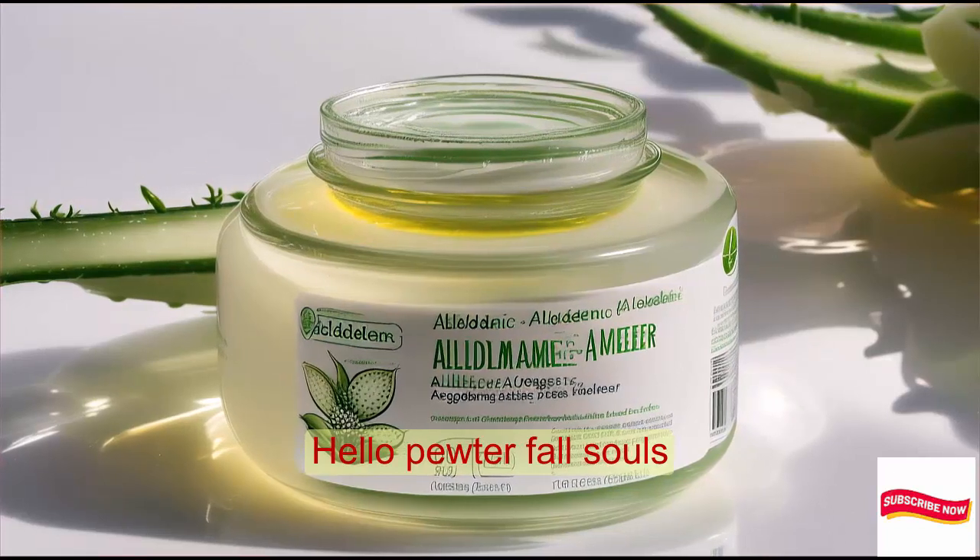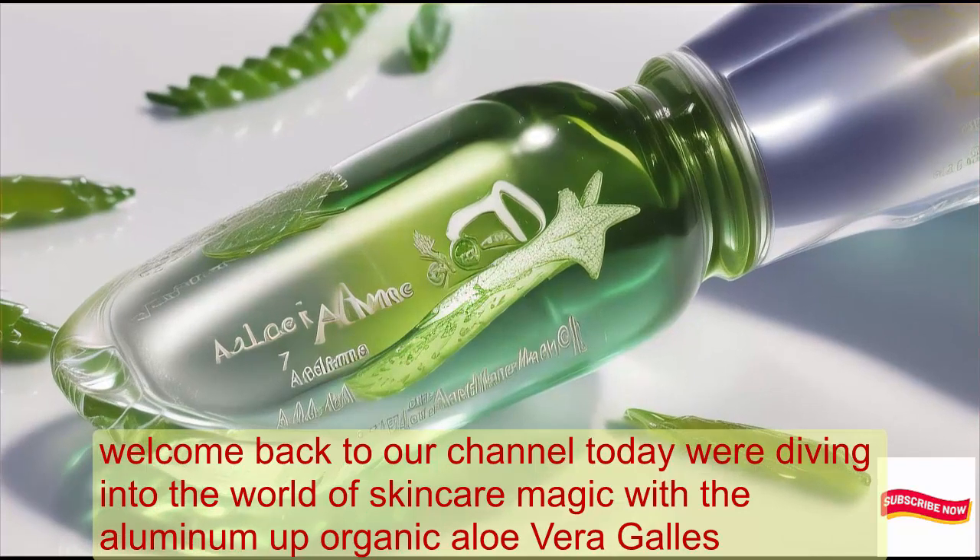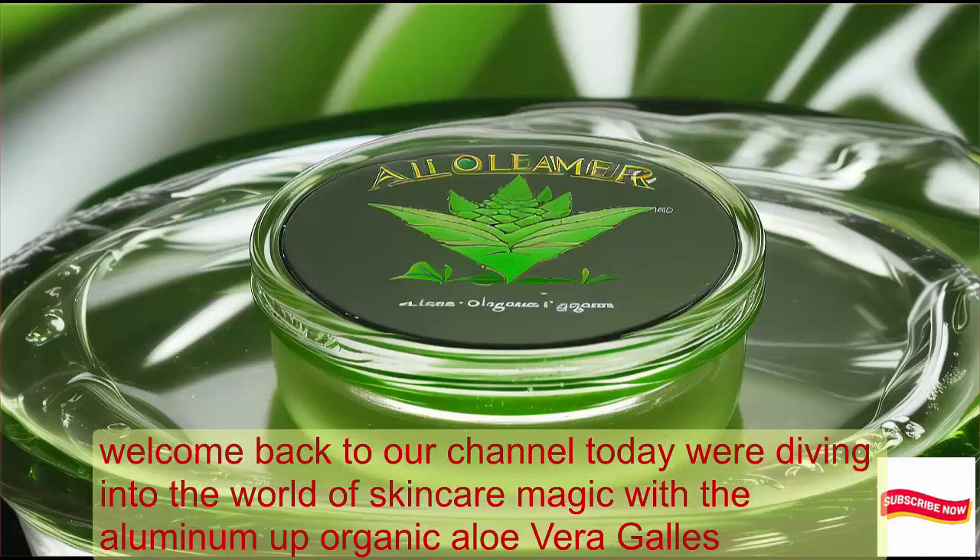Hello, beautiful souls. Welcome back to our channel. Today, we're diving into the world of skincare magic with the Alloderma Organic Aloe Vera Gel.